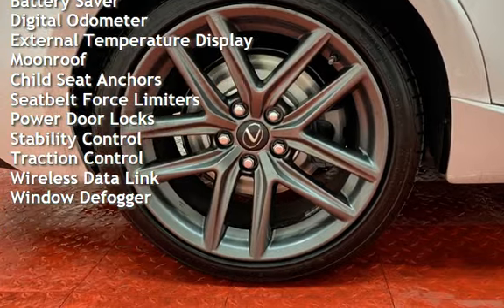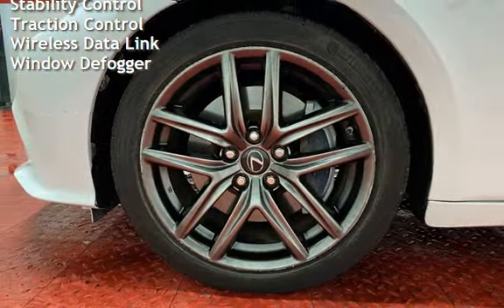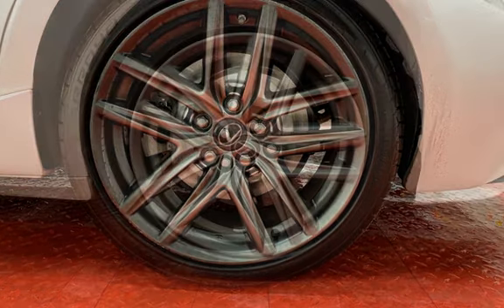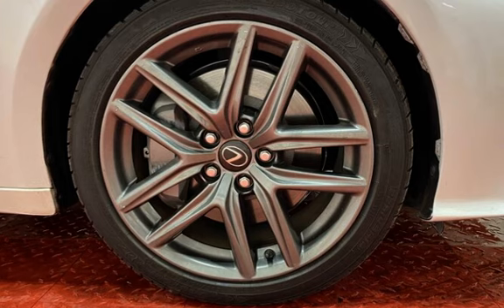Additional features include power windows, universal remote, battery saver, digital odometer, external temperature display, moonroof, child safety seat anchors, seat belt force limiters, power door locks, stability control, traction control, wireless data link, and window defogger.